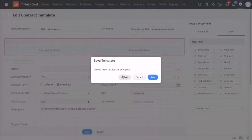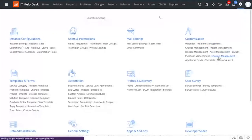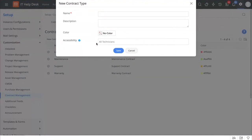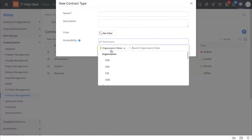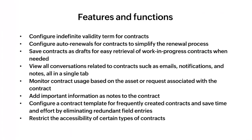You can also control access permissions for different contract types. You can do that by going to Setup, under Customization, and go to Contract Management. While creating a new contract type, you can give the required type name, the description, and also mention the accessibility permissions — going with individual organization roles and choosing to loop in required technicians according to your needs. So coming back, we saw how you can manage contracts by specifying indefinite validity terms, manage auto renewals, track conversations at a single place, add notes, configure a contract template, and restrict accessibility of different contract types to different stakeholders.